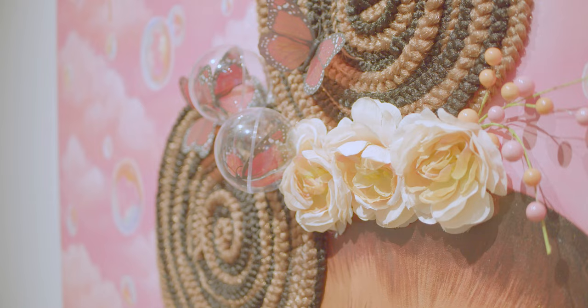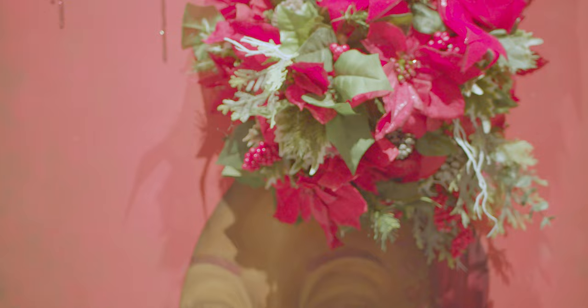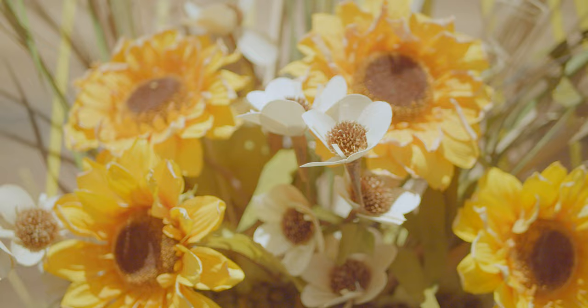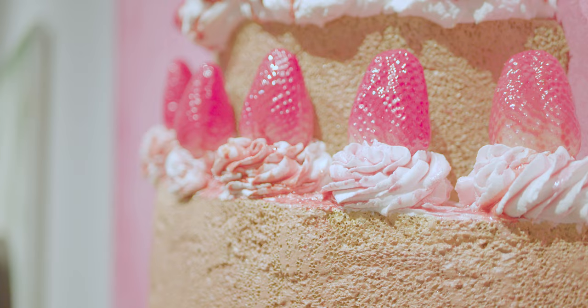I think what really separates my work from other portrait artists is, for one, the 3D aspects. There are a lot of people doing it, but not that many people doing it. Those 3D elements really break the third wall between the person and the painting — you're really experiencing it like it's coming right back out at you, which is really cool. I really love that part of it.